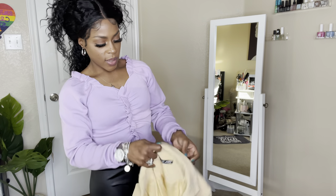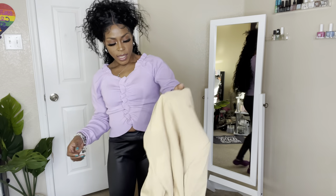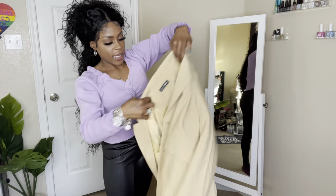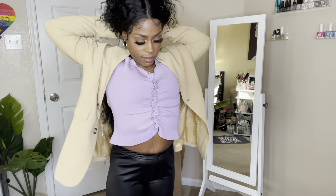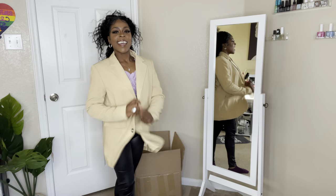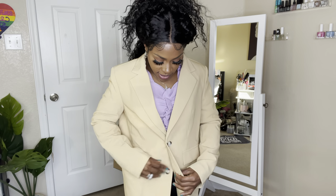Okay, another blazer — this one has some weight on it, it's not like the blue blazer I just showed you. Here's the inside, and I got this in a small. Get into this blazer! The pockets are not real — just decorative — but it does have two buttons and the length is wonderful.